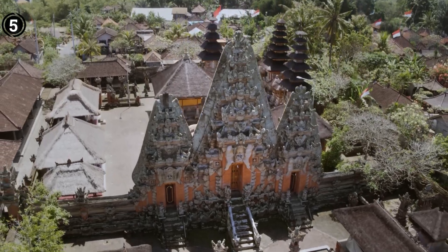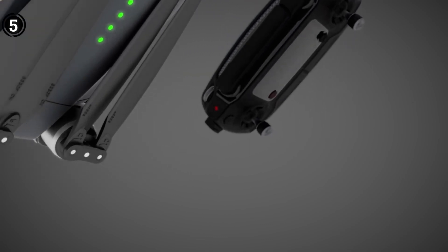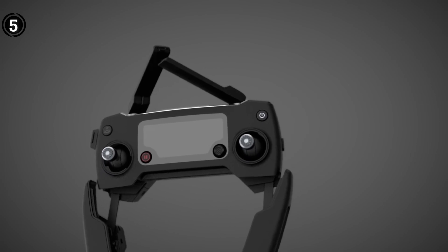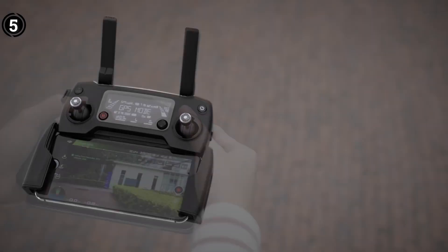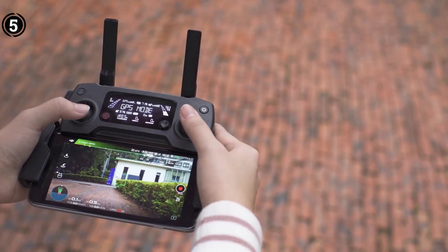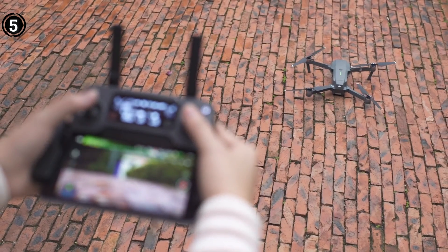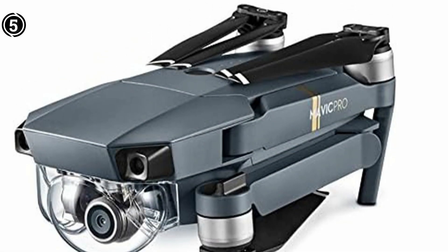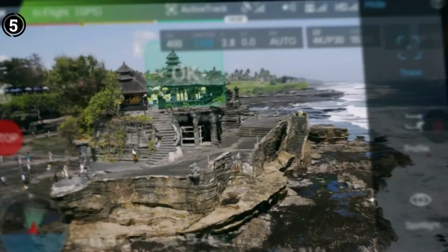The compact remote controller of the Mavic incorporates DJI's proprietary OcuSync transmission technology, amplifying its capabilities. With an impressive video streaming range spanning 4.3 miles, it accommodates HD 720p for extended distance connections and full HD 1080p for closer proximity. This versatile range empowers users to devise ingenious survey strategies, broadening the horizons of agricultural insights.